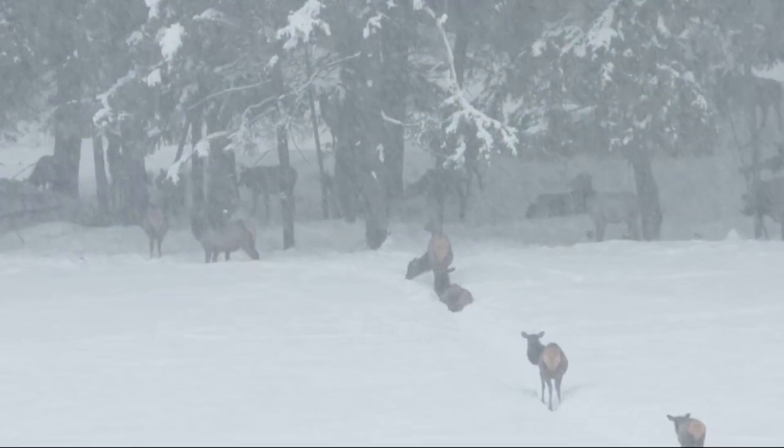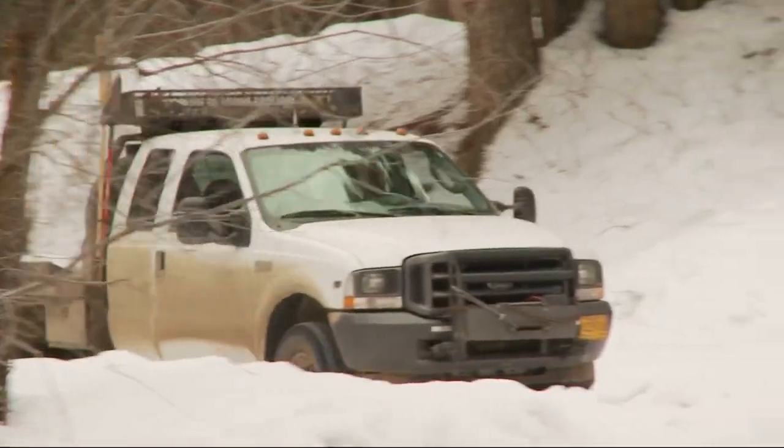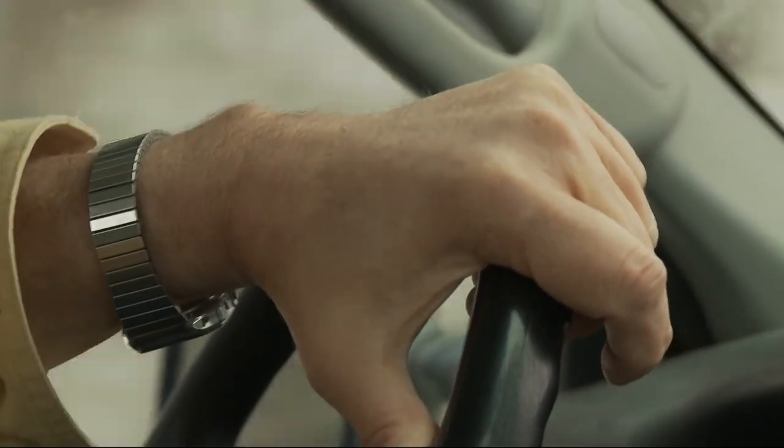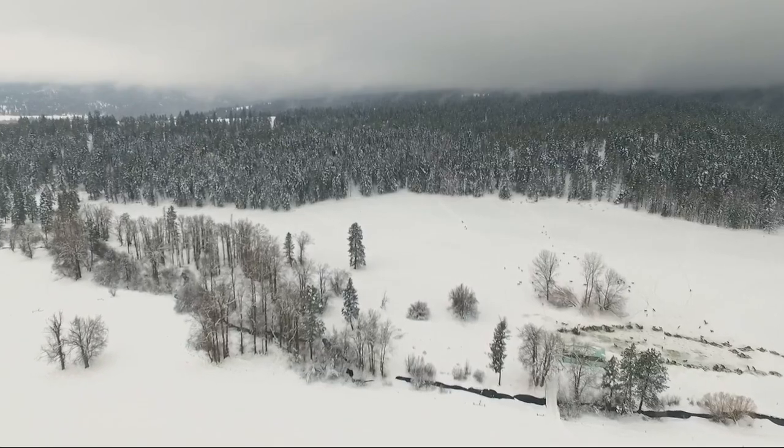The snow falls heavy and the powder runs deep as the temperature hovers near 20 in Baker County. Ed McGuez and his crew call it another day at the best office in Oregon — a 12,000-acre Elkhorn Wildlife Area near North Powder.